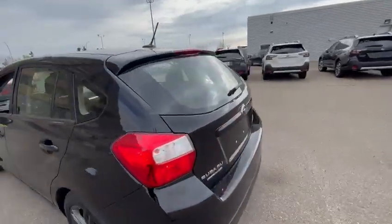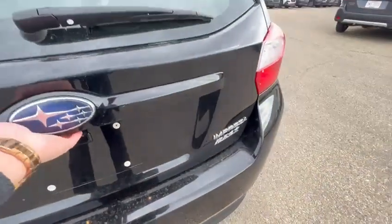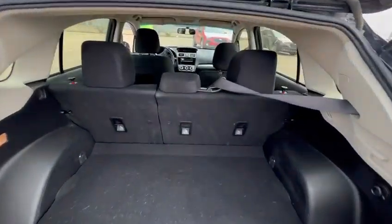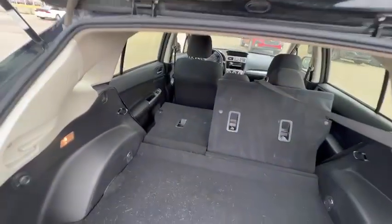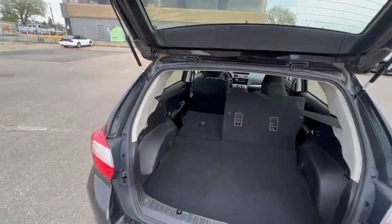The car is in great shape. One of the things that people really love about the Impreza is the hatchback. In case you need to get that extra space, you can always bring the seats down — it is a 60-40 split. We still need to detail the vehicle inside and out.